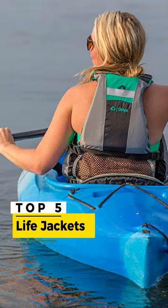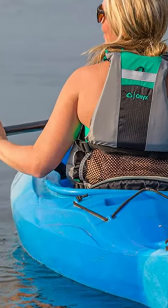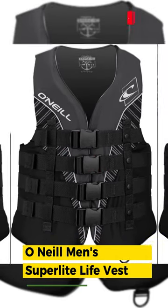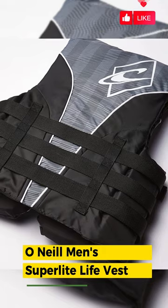Welcome to our Countdown Top 5 Best Life Jackets. Number 5: O'Neill Men's Superlite Life Vest. Coated nylon outer shell for lightweight and comfort.